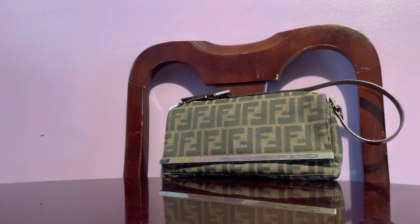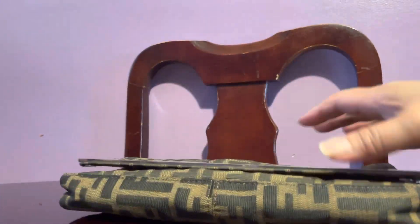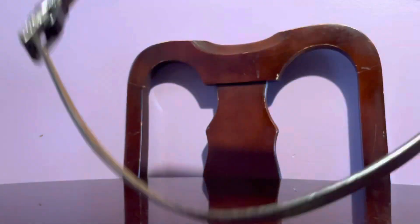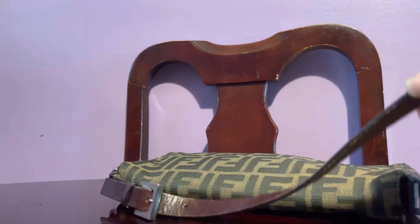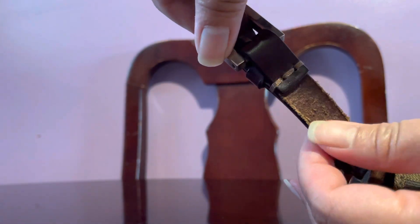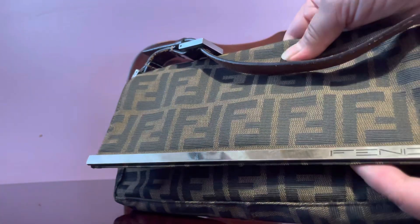Everything is okay so far — there's just a little fraying on the leather. The problem with this vintage piece is that the straps tend to split in two and sometimes fray. The surface canvas is clean. Normally I've had a lot of Fendi's that would break and split in the middle, but on this one the only problem is just a little bit of fraying.